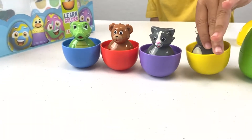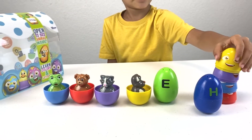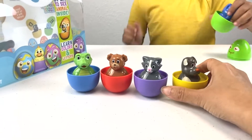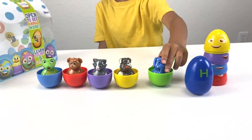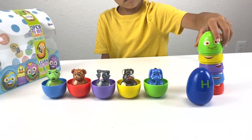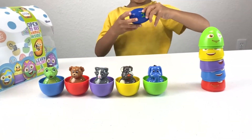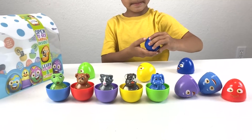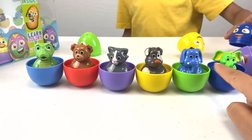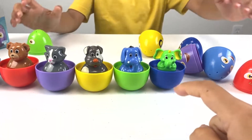Dog. Oh, doggy. Stacking, stacking, stacking. Elephant. Elephant. Now let's open the other one. Let's see the last one. Last one. Whoa - elephant! Another elephant, another one. What's the difference between these two, Zane? This is blue and this is blue. Yes, that's blue and that's green.